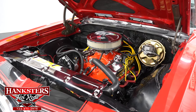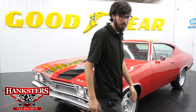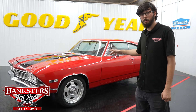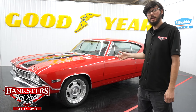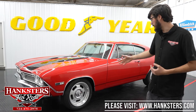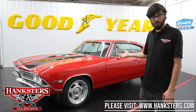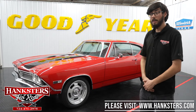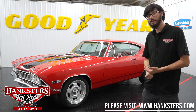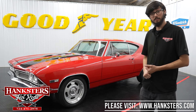Now we'll get this car back on the lift and take a look at the underside. As always, if you're looking at this car or any of our other vehicles for sale on the website, we can always do upgrades or modifications — whether that be changing the wheels and tires or adding air conditioning. Just contact us and we'll let you know what we can do for you. The price you see on the website includes the three-month, three-thousand-mile warranty and enclosed shipping to the lower 48 states. Let's get this car on the lift and check out the underside.